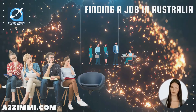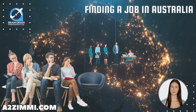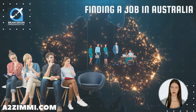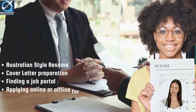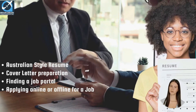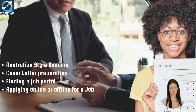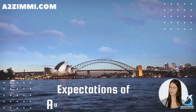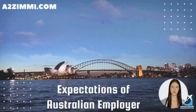Want to apply for a job in Australia? Whether you are presently in Australia or applying from overseas, finding and applying for a job with an Australian employer is a tedious process. It consists of many crucial steps like creating an Australian-style resume, cover letter preparation, finding a job portal, and applying online or offline, or facing an interview. You must understand what an Australian employer actually expects from you.